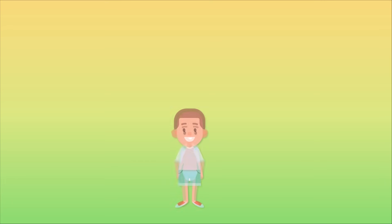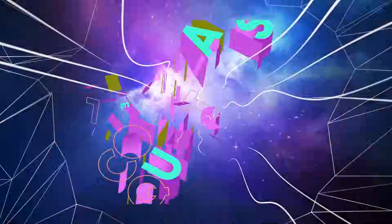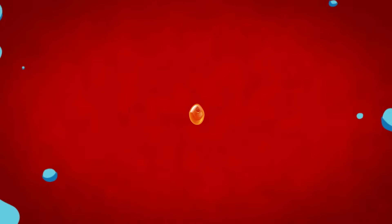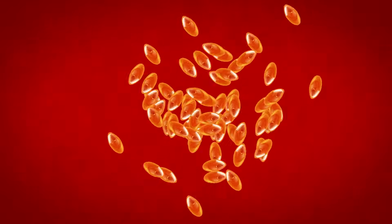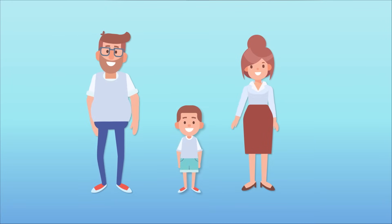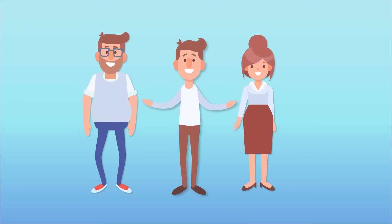Kids do a lot of growing. But have you ever wondered why adults don't keep growing too? Let's find out on today's episode of Colossal Questions. The main reason we stop growing is because our DNA tells us to. Every person starts as one single cell that splits millions of times. When you're born, you continue to grow and develop quickly until the end of puberty, when your DNA finally tells your body to stop growing.